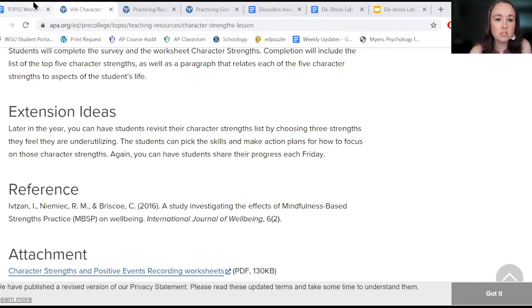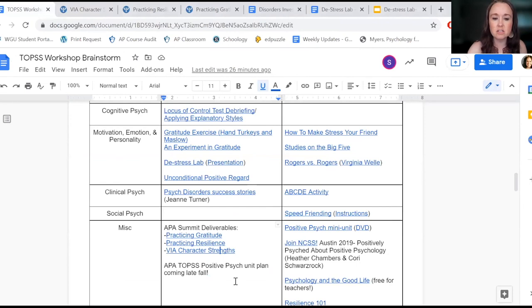The only other thing I wanted to mention is that we have a positive psychology unit from APA TOPS coming out late fall.